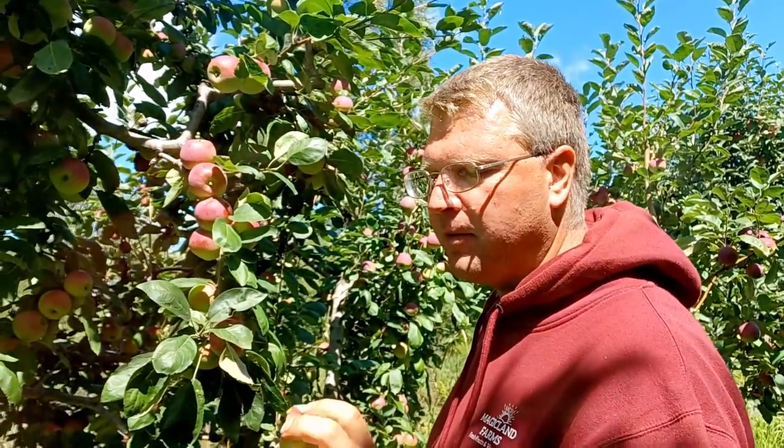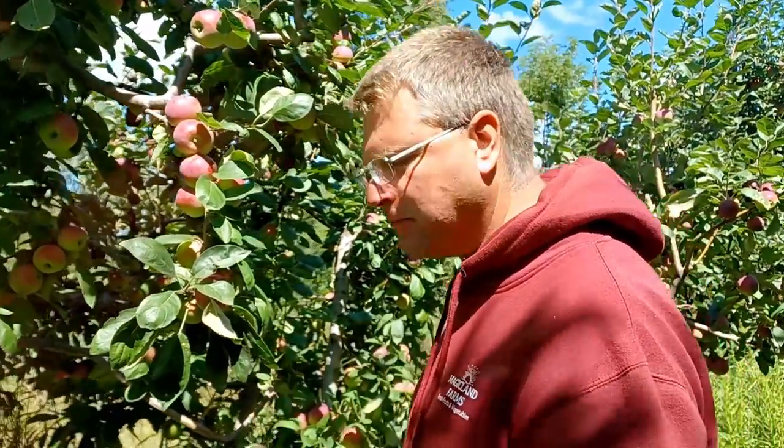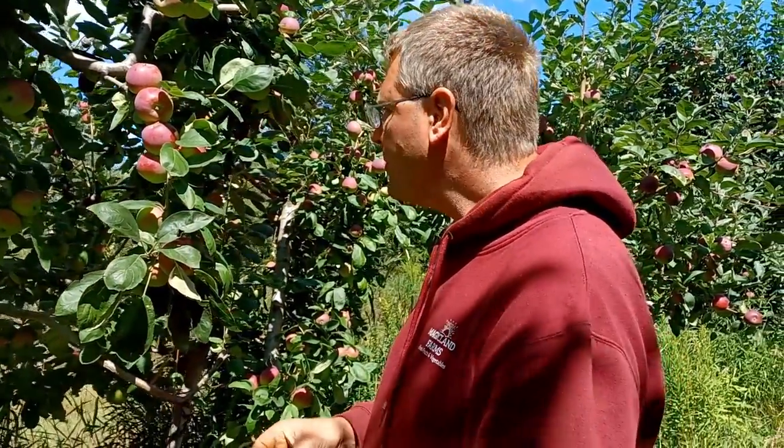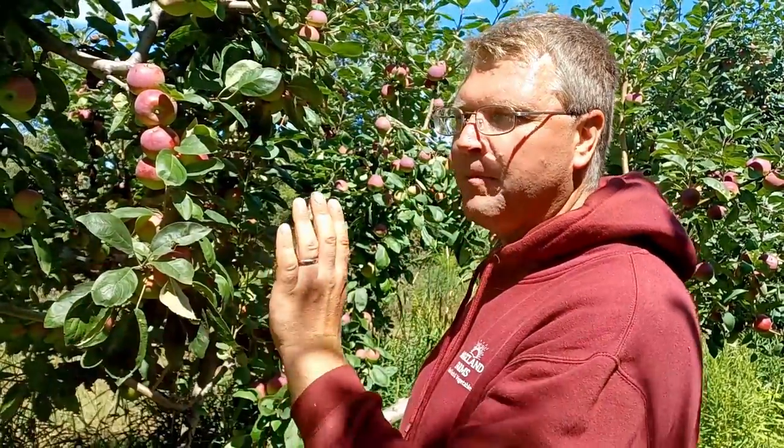I do prefer these early apples over some of the others, like Lubsqueen. The shelf life of these is a little bit better than some of them, but like all early summer apples they should be refrigerated.